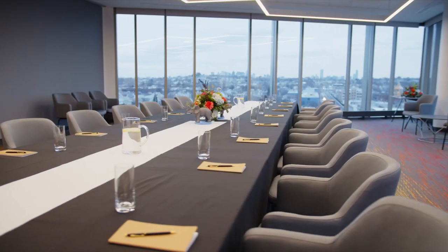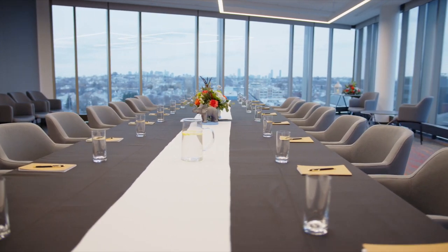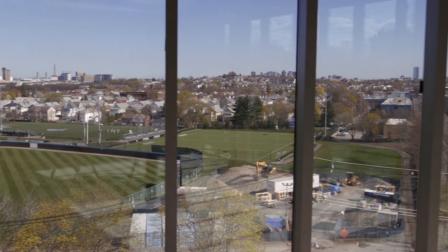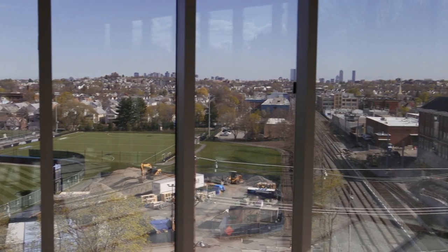The lantern on the sixth floor, designed for receptions, meetings, and seminars, offers an impressive view of our athletic fields, with the Boston skyline rising in the distance.